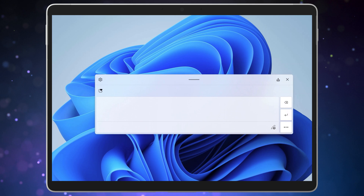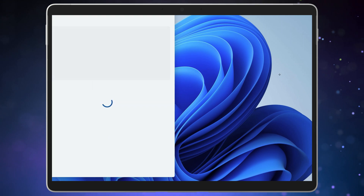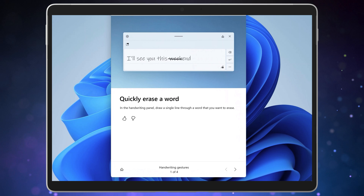There are several shortcuts for editing what you've written and you can find a summary of those by clicking on the help button in the bottom right-hand side of the writing panel. This opens the Tips app that includes a video of each editing action. There is a gesture to erase — a horizontal line drawn through the word.